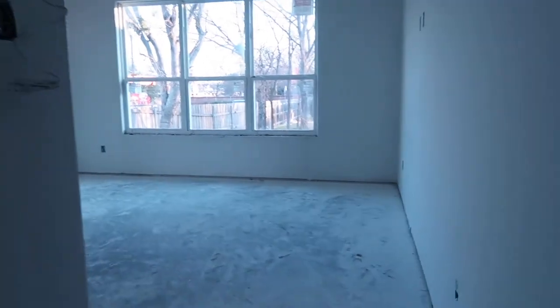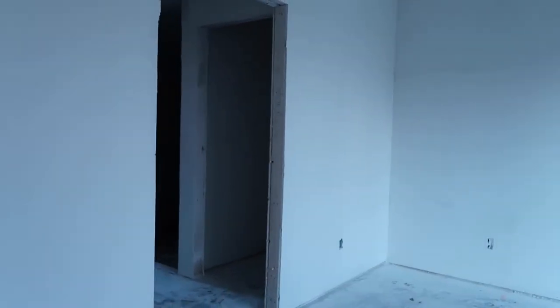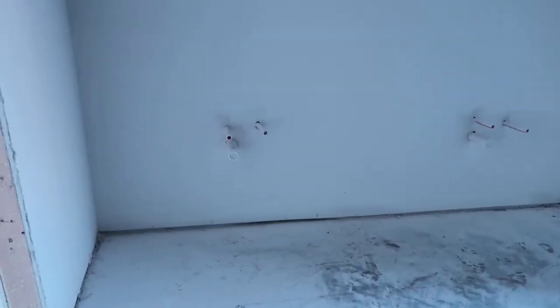This is the master bedroom area — it's going to have a regular door to go into it. But right here is going to be a barn door leading into the restroom area, with an oversized shower, and then this large vanity area. That's going to be really nice. Have plenty of room.